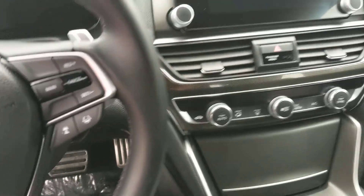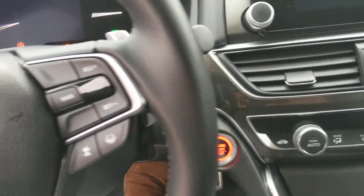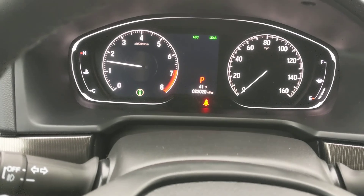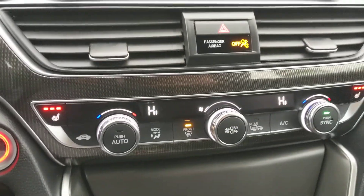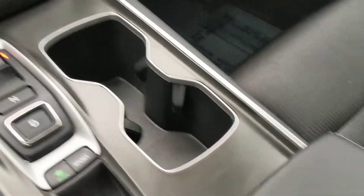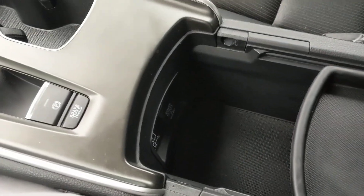Hop inside here — we've got the push-button start-stop, instrument cluster right there, our infotainment center, climate control, push-button automatic transmission next to our cup holders. Console under the armrest.